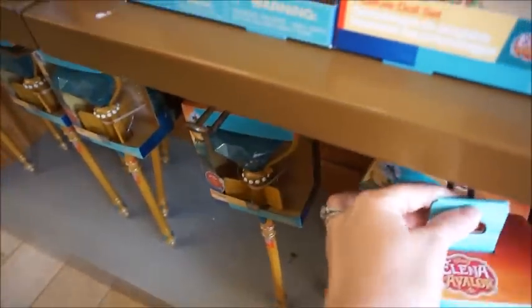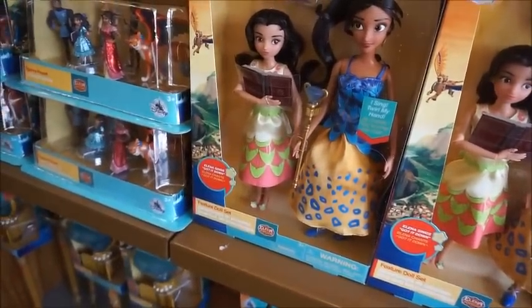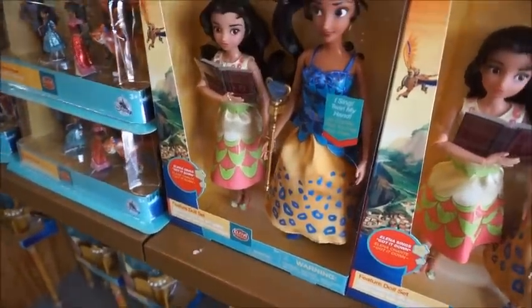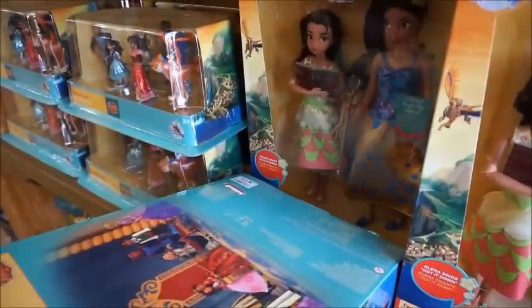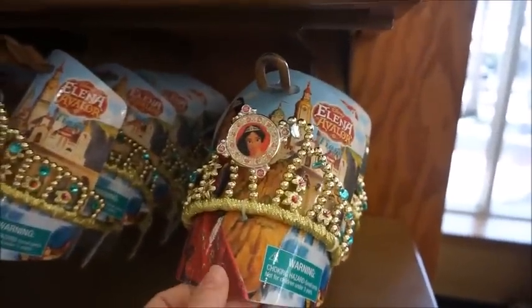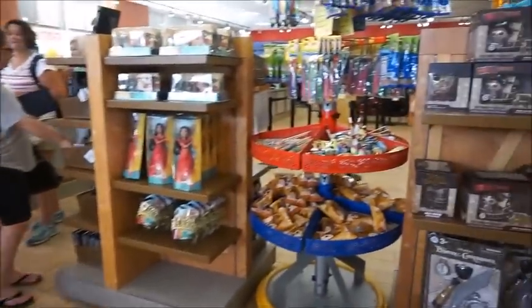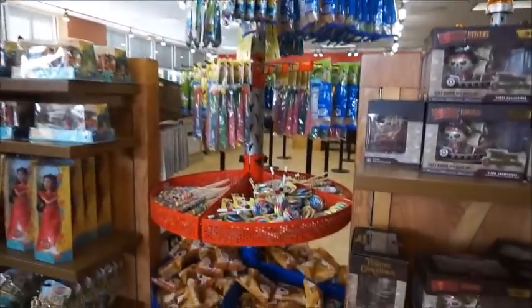We've also got some Elena of Avalor stuff. There is her scepter down here that lights up — it's not marked so I don't know the price. We also have the feature doll set that comes with Elena and I think her little sister for $17.99. The figurine sets are $7.99, and they also have her crown for $4.99.